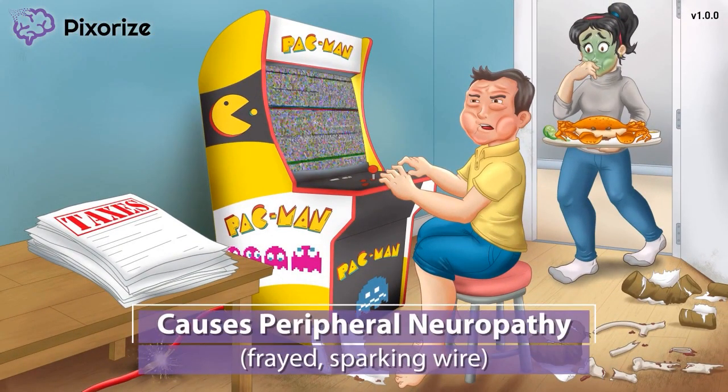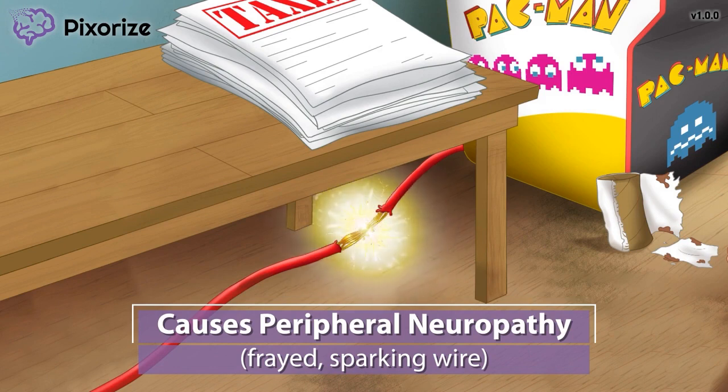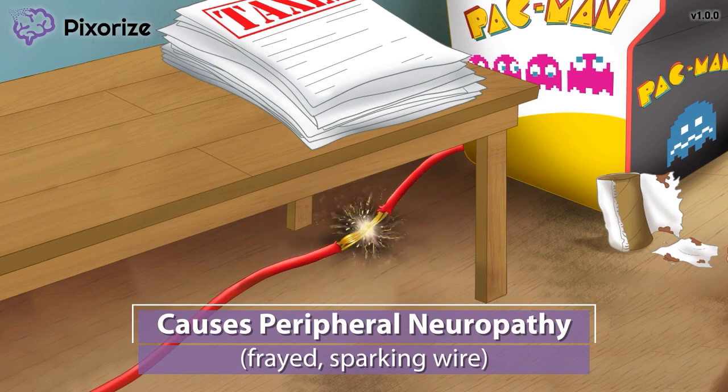It looks like this guy won't be able to procrastinate on his taxes any longer — his Pac-Man machine just broke. Take a look at the frayed, sparking wire coming from the Pac-Man machine. We use a frayed, sparking wire as our symbol for neuropathy because nerves are kind of like wires, so frayed wires can remind you of damaged nerves. Paclitaxel can cause peripheral neuropathy, which often manifests as numbness or tingling in the extremities.